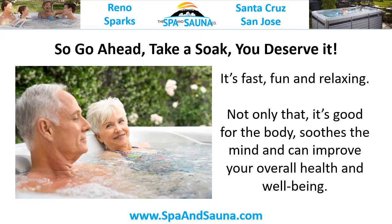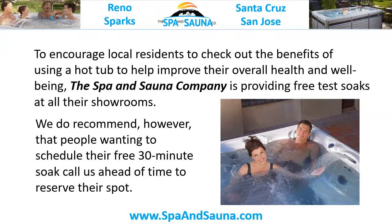So go ahead, take a soak. You deserve it. It's fast, fun, and relaxing. Not only that, it's good for the body, soothes the mind, and can improve your overall health and wellbeing. To encourage local residents to check out the benefits of using a hot tub to help improve their overall health and wellbeing, the spa and sauna company is providing free test soaks at all their showrooms.